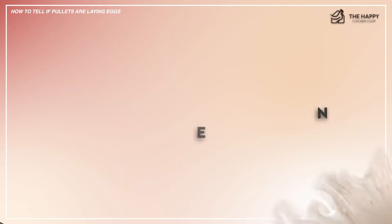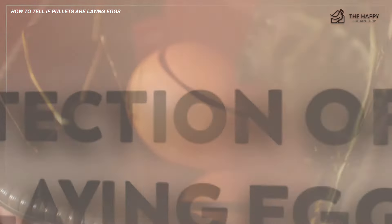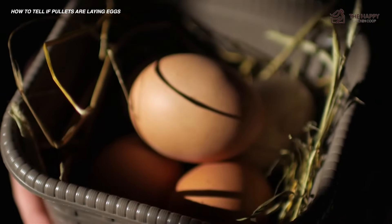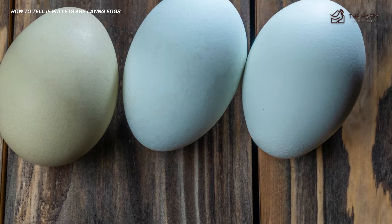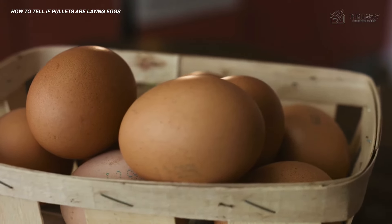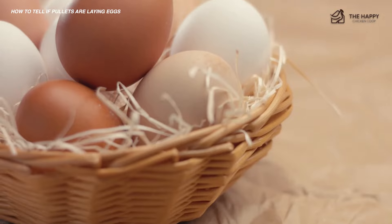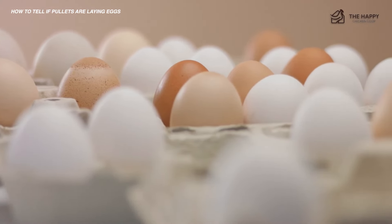Now let's talk about egg color detection for determining which hen is laying eggs. This method depends solely on your knowledge of your chickens and the breeds they represent. If you have blue egg layers, it's easy to tell who's laying. Most hens have trademarks to their eggs — it can be size, color, the location they prefer to lay, or anything else you may have observed. If you know your hens well, you may know which eggs belong to whom. Keep in mind, however, that egg color may lighten or darken with age, so be careful in your assumptions if you go this route.